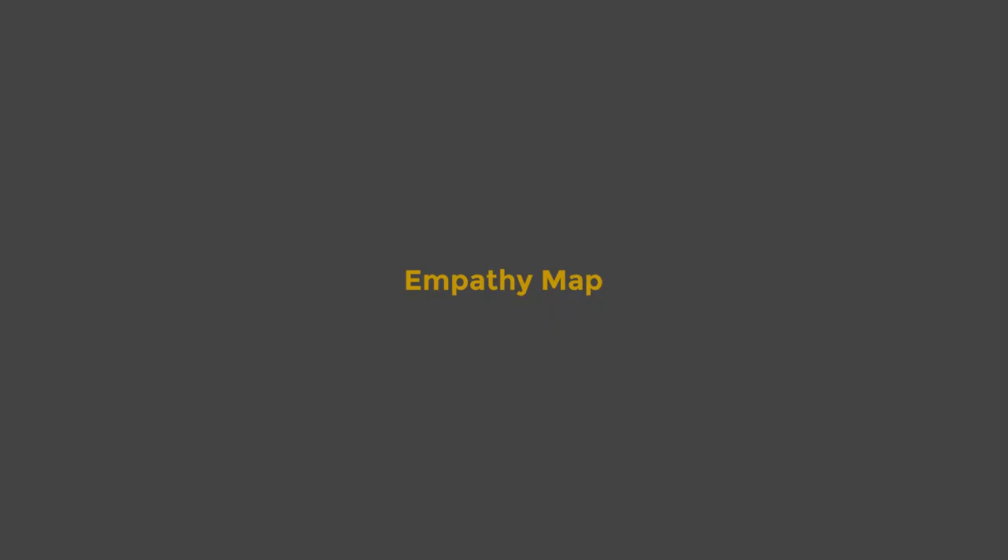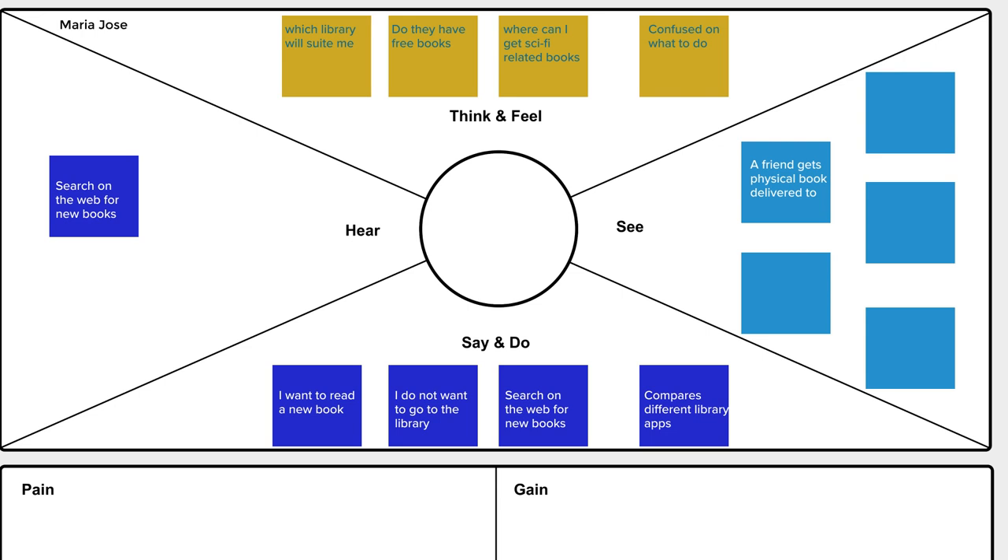To empathize with Maria Jose — what does she think? Which library will suit her? Do they have free books? Where can she find a sci-fi or drama book she's interested in? Because she's always confused about what to do. She sees friends get physical books delivered to them — can this app do the same thing? She wants to read a new book but doesn't want to go to the library at night. She can read from her phone and search the web for new books or compare different library apps.